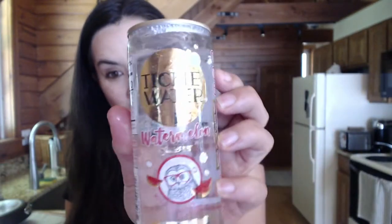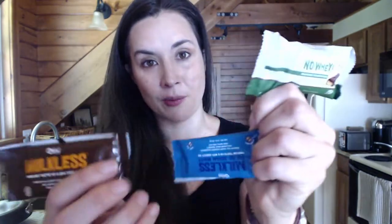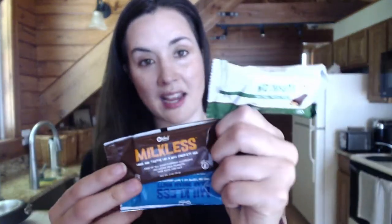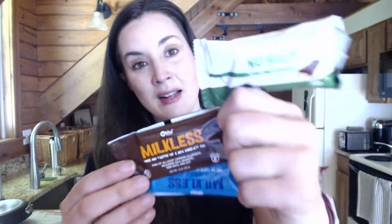Another brand that was very surprising is called Tickle Water. I tried their natural plain sparkling water and my sister and I were super impressed. I love their containers — they're very cute and more aimed towards kids. I also tried some products from No Way — they make some really nice vegan chocolates. One of my favorite things by them is a really delicious and super cute vegan chocolate Easter bunny.